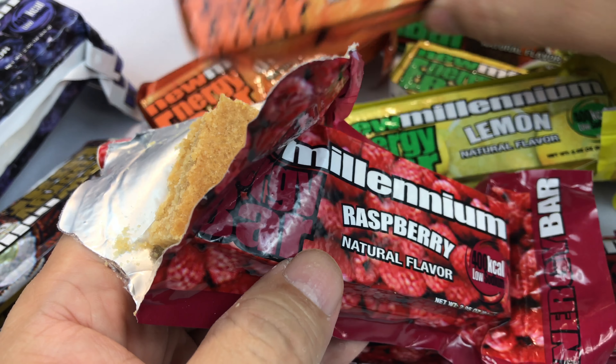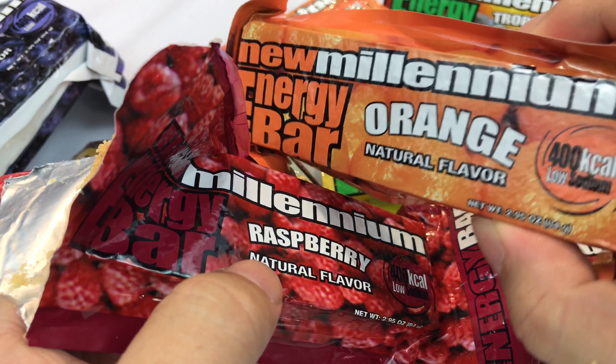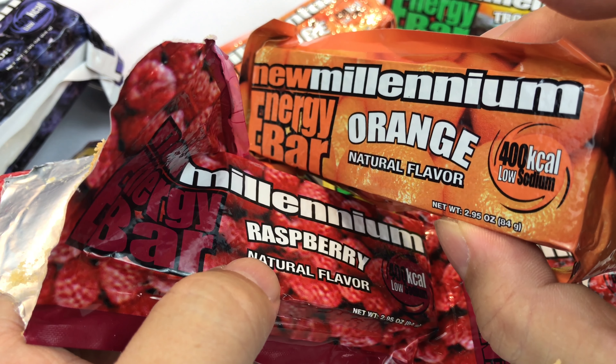Millennium Bars — energy bars with a long shelf life. Peter Von Panda, out!